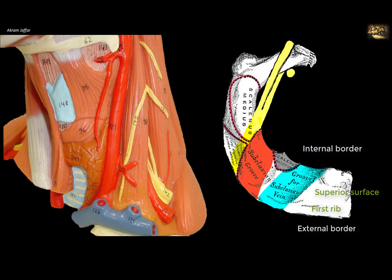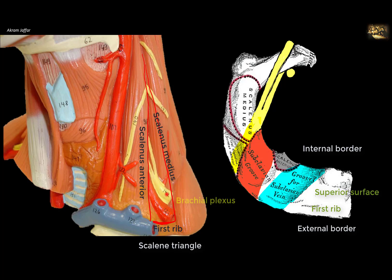The interval between scalenus anterior and scalenus medius, together with the superior surface of the first rib, forms a triangle called the scalene triangle. This triangle transmits structures coursing between the thorax, the upper limb, and the lower neck — specifically the trunks of the brachial plexus and the subclavian artery.